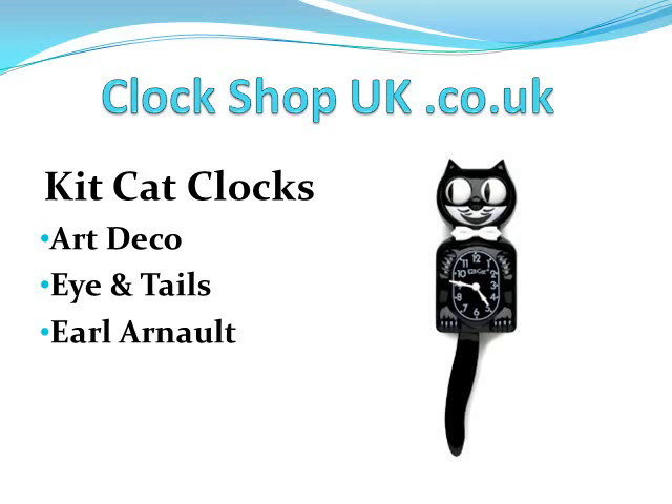They were designed by a guy called Earl Arnold, and eventually they proved very popular. A company called the Allied Clock Company took over and started manufacturing them. Originally they were manufactured out of metal, but as plastic became more popular they started to be designed from plastic, and then the Californian Clock Company took over and started building them. This was around the nineteen thirties.